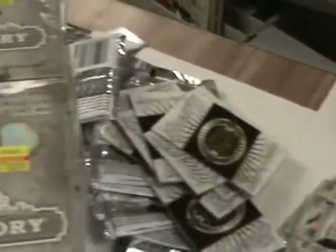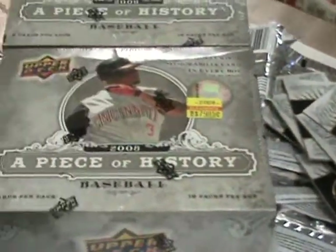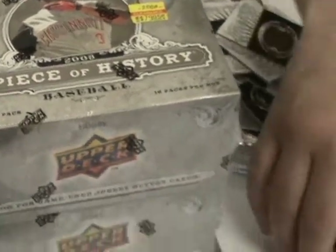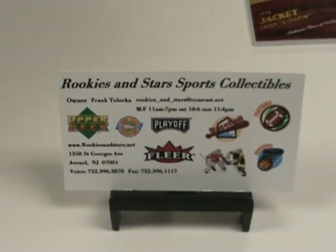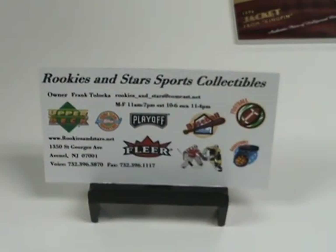Well, there you have it — that was Upper Deck Piece of History Baseball. You can find them on www.rookiesandstars.com. They'll be $69.95. If you buy any boxes online and mention the YouTube break in the checkout, you'll get a free gift when it ships. I hope everyone enjoyed this break, and we'll be back soon with another break here at Rookies and Stars Sports Collectibles. Say goodbye, Joe. Good day, everyone.